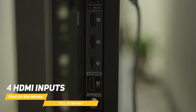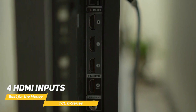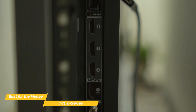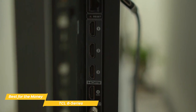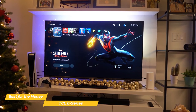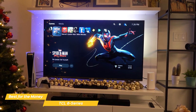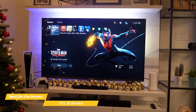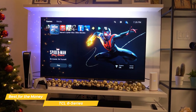Connectivity options are decent, with four HDMI inputs, one composite video input, one USB 2.0 port, one RJ45 Ethernet jack, a headphone jack, one optical digital audio output, and one RF antenna input. Although the 6 Series is already fairly affordably priced, for those set on a 75-inch TV on a tight budget, the TCL 4 Series is about half the cost and will still give you pretty good performance.